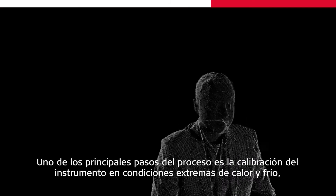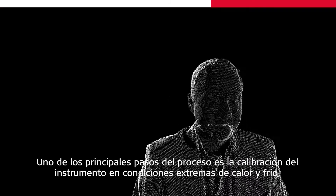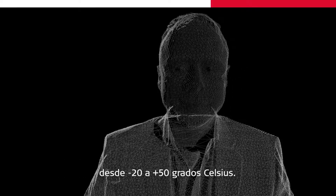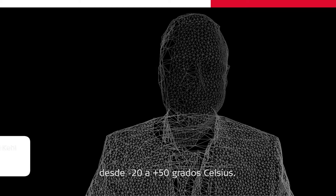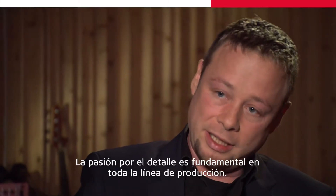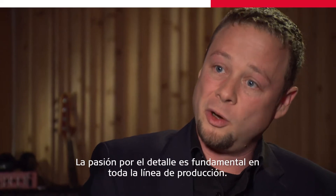One of the main process steps we have is the calibration in extreme hot and cold conditions, from minus 20 to plus 50 degrees Celsius. You must be very precise in instrument adjusting. Passion for detail is needed in the whole production line.